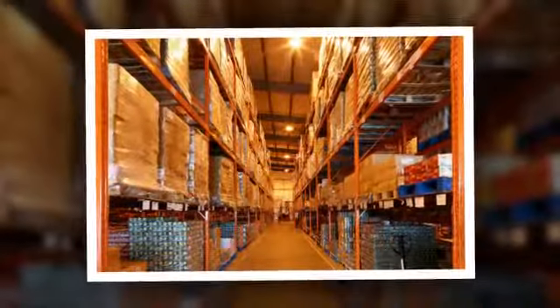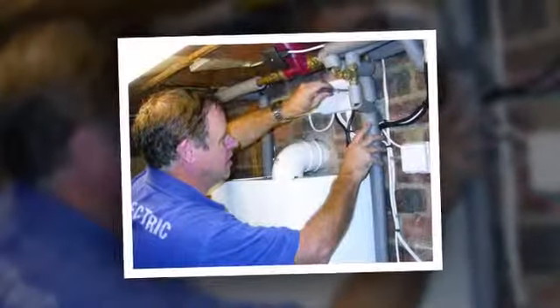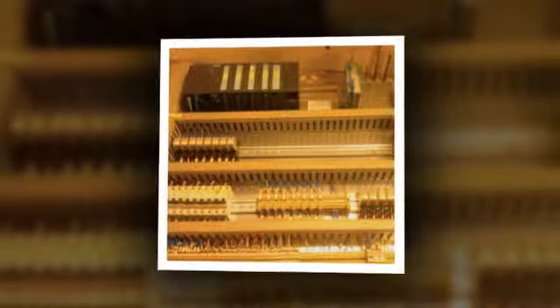Our maintenance contracts include work with the design and installation of energy-efficient lighting and bespoke control panels, fixed wiring, portable appliance testing, and much more, as well as offering a free lighting survey and design service.